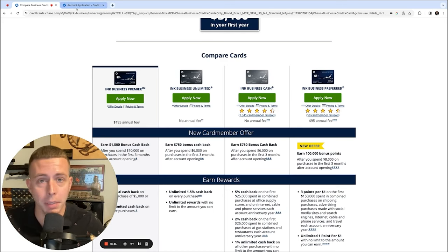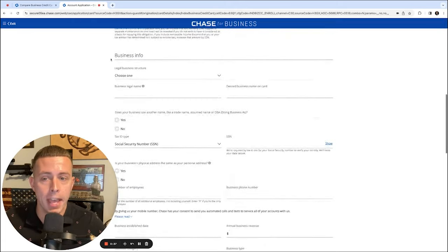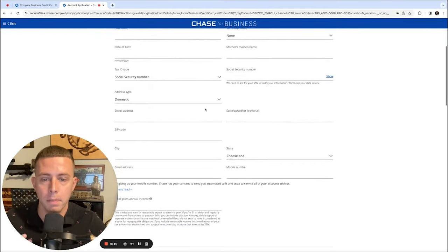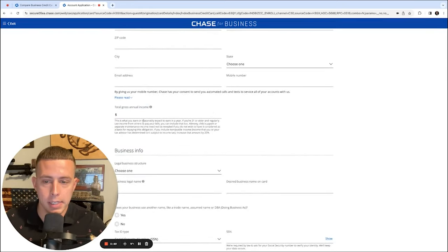Most credit applications are two parts: personal info and business info. For personal info, you'll put your name, date of birth, social security number, address, and your income. For income, it says 'what you earn or reasonably expect to earn in a year,' so you can put a projected income if you anticipate making more money. For example, if you made $10,000 this month, it's reasonable to project $120,000 for the year.